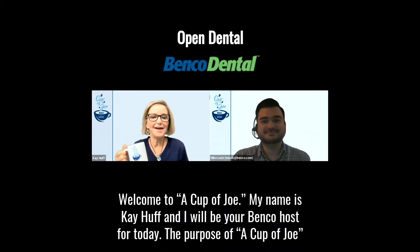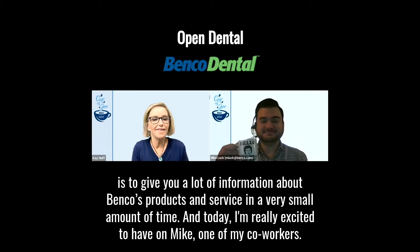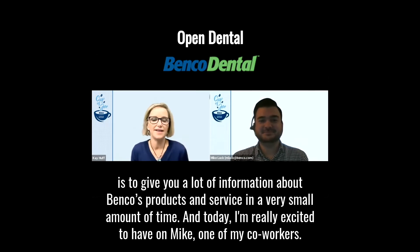Welcome to A Cup of Joe. My name is Kay Huff and I will be your Benco host for today. The purpose of A Cup of Joe is to give you a lot of information about Benco's products and services in a very small amount of time.